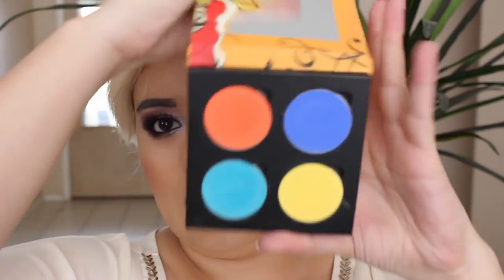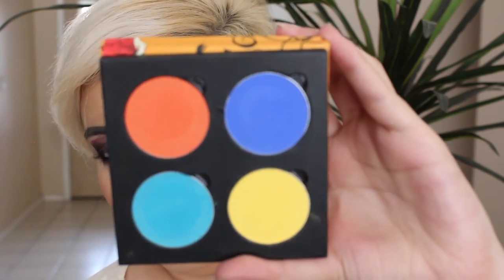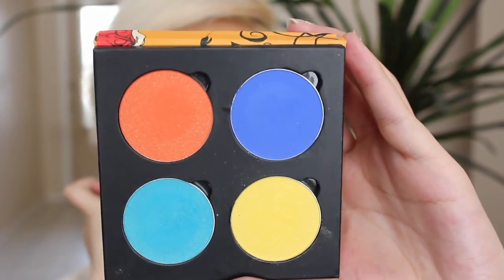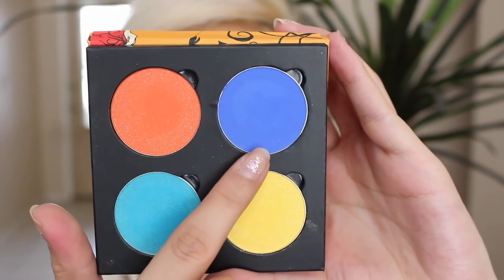This is like insanely bright and right up my alley. I actually did a look with it as soon as I opened it because it was so cool, and I might record that a little later. The colors you see here are Orange Sun, Aquarama, Yellow.